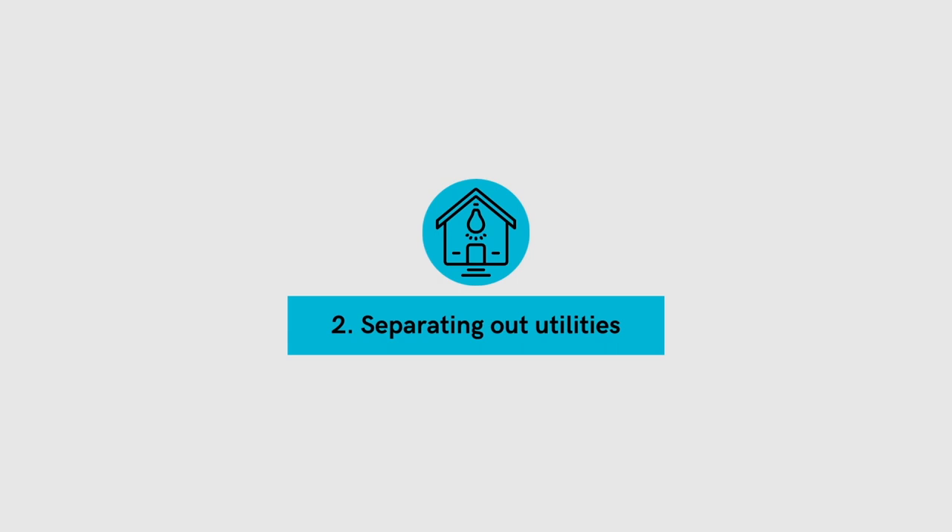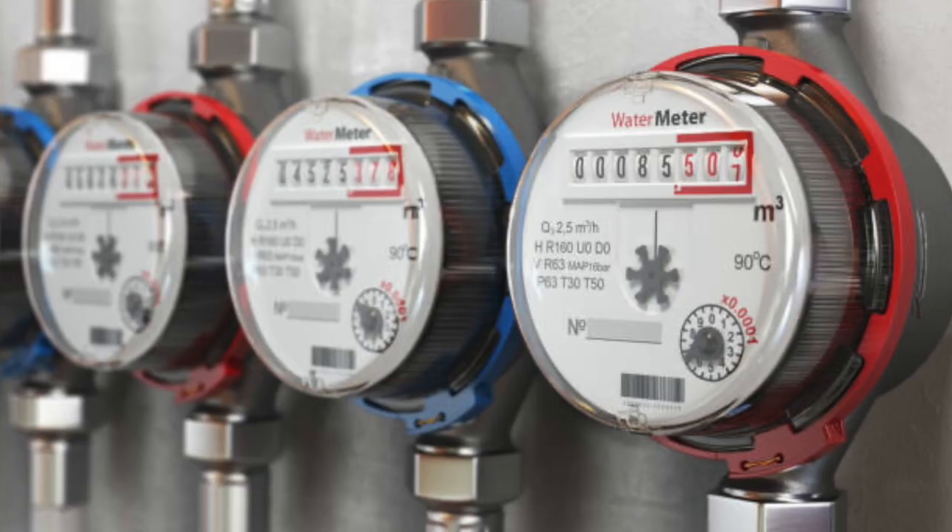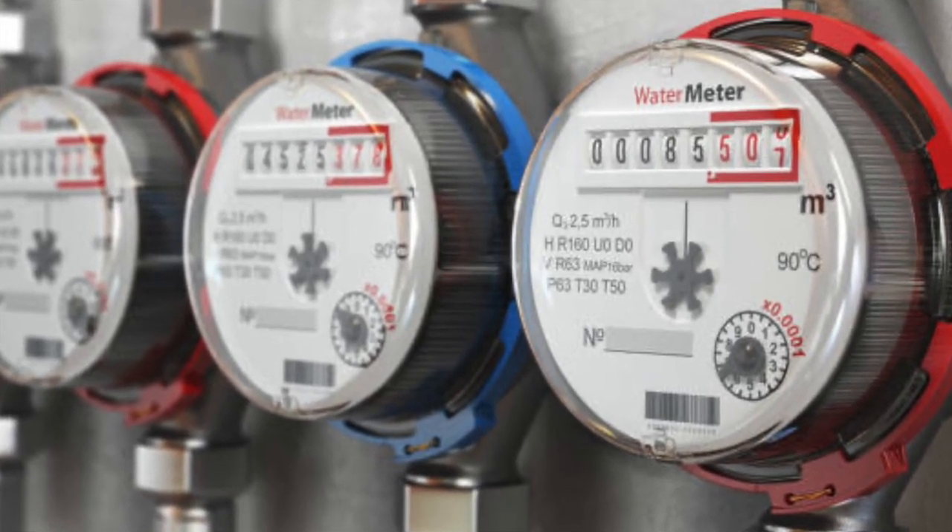Benefit number two: separating out utilities. It's much easier on a new build to separate out utilities to each one of your tenants. Adding in separate gas meters, electrical meters, and water meters is relatively simple on a new build. This can get costly and complicated on a remodel. If all of your utilities are separated out, these are costs you can very easily pass on to your tenants versus having to pay for them as the landlord.